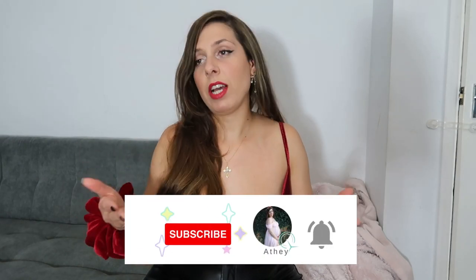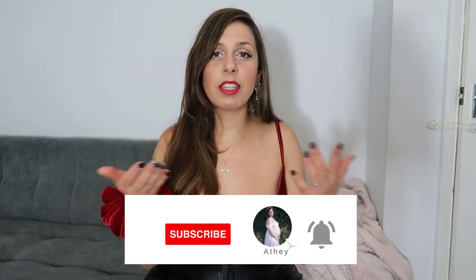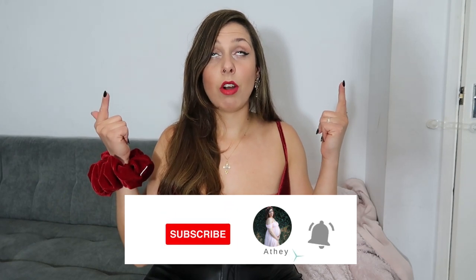I wanted to film a few little outfits that you can wear on Christmas work dos, Christmas parties, and all that. I always focus on the affordability of the items, so this is going to be an affordable fashion video for Christmas parties and work events. Before I start, as always, don't forget to subscribe, like my video if you liked it, and share it with friends.